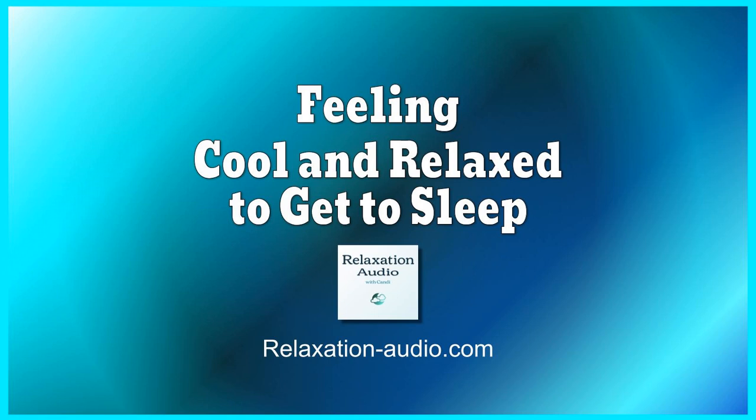Imagine all tension leaving, evaporating, disappearing, leaving your body completely relaxed and free from tension.